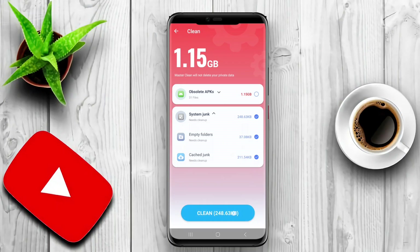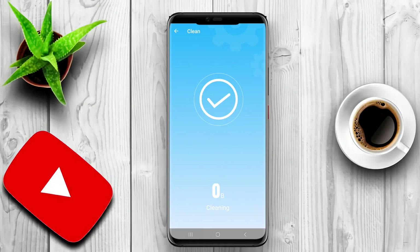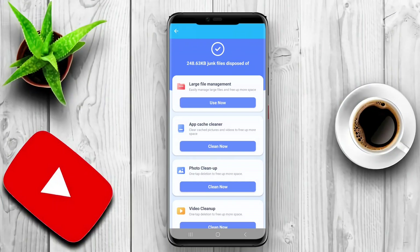By regularly using a phone cleaner app, users can keep their devices running smoothly, improve battery life, and free up valuable storage space.